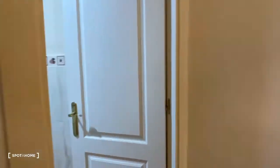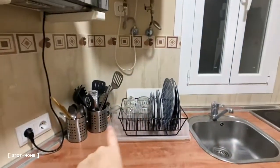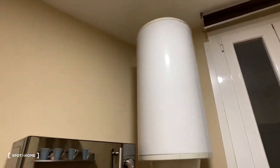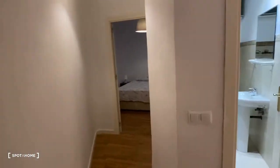Over here we have the kitchen. There's the washing machine, and it comes with dishes. There's the sink, stove, electric water heater, microwave, and fridge and freezer. So that's about it — we've seen it all. For Spada Home, this is Kelly, and we hope to see you soon. Bye!